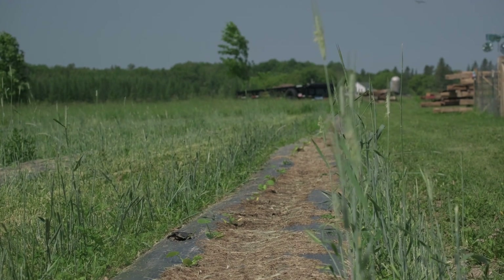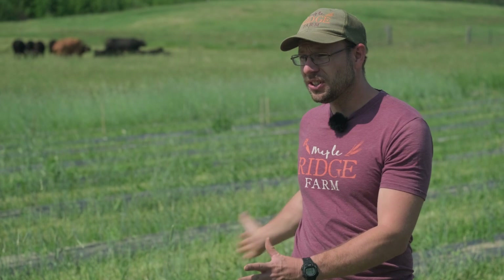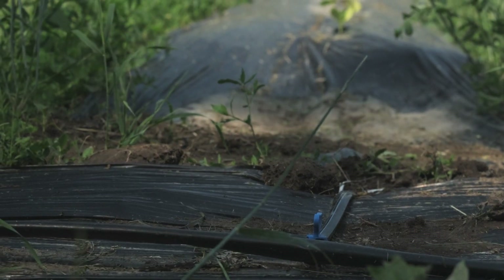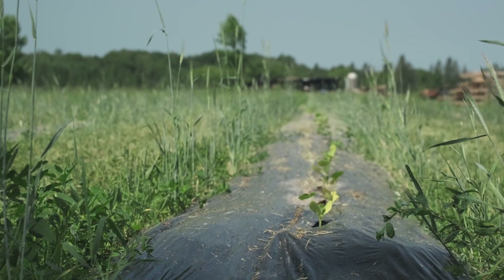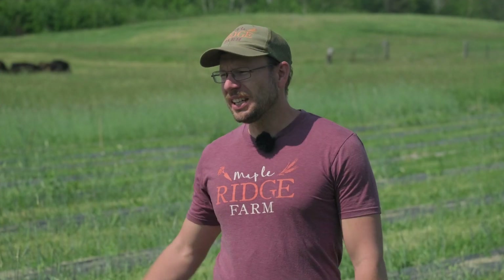Last fall, we tilled this field. I put in some manure, peat, and rice hulls to add organic matter, then came back with my mulcher bed shaper and laid the plastic and irrigation tubing. We seeded our rye around early October, probably around the 10th, which was pretty late, but it came up just fine — we had two to three inches of growth before the first snow came down.